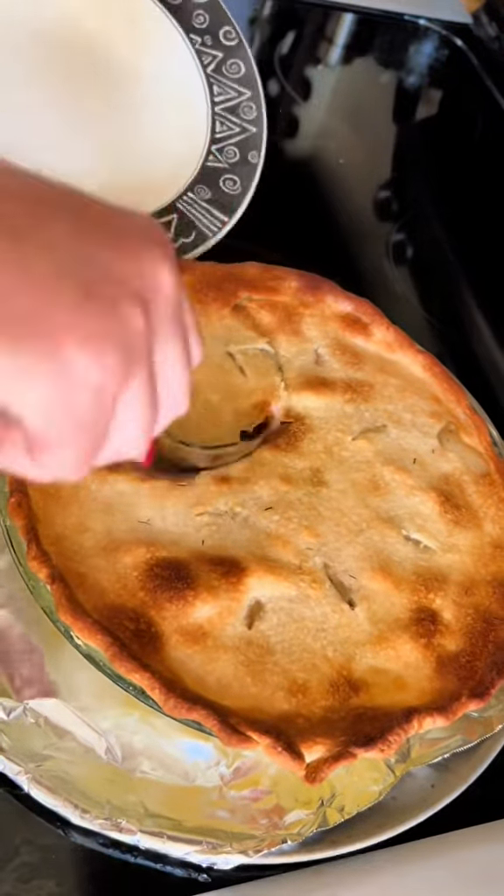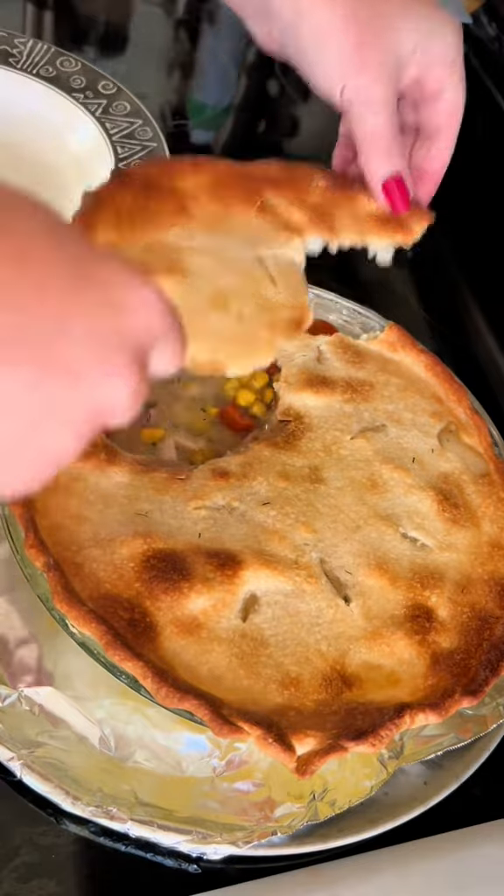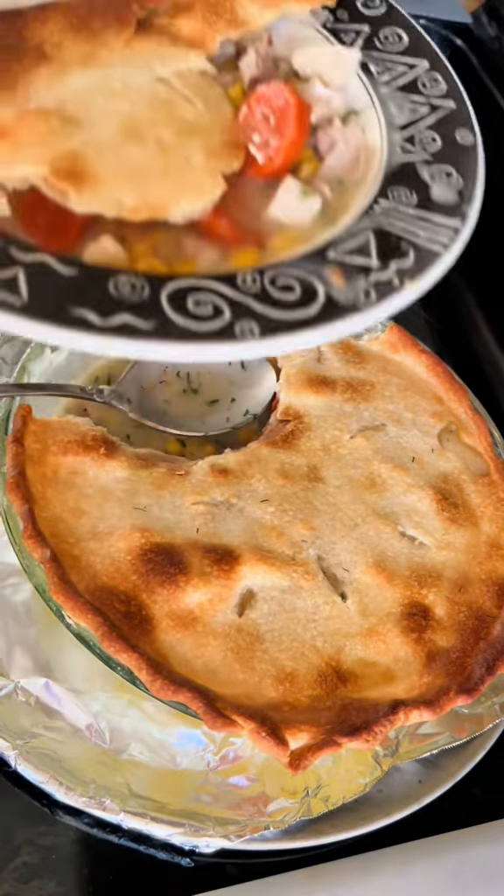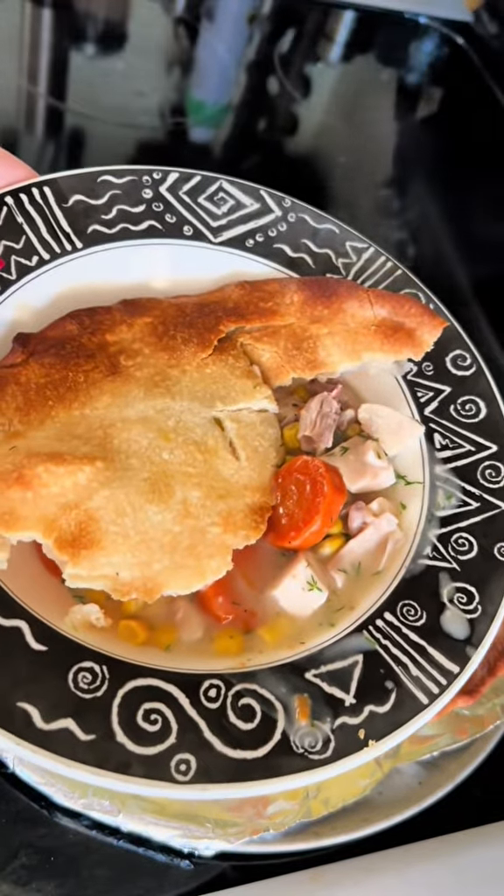This hardly took any time and it's so satisfying. As with anything coming out of the oven, I let it sit for at least 10 minutes, then I serve myself up a plate for some happy eating.